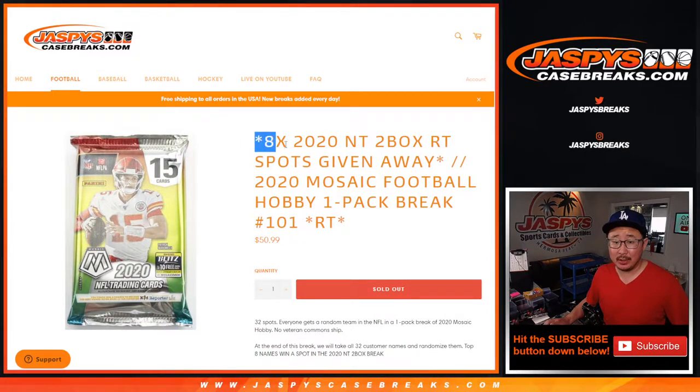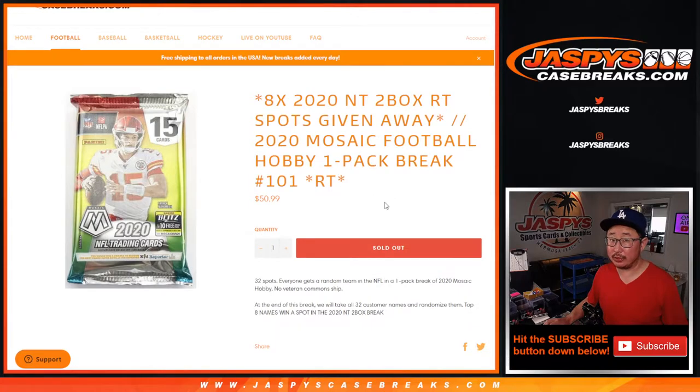At the end of the break, we're giving away eight spots in that 2020 National Treasures football break. That should be a lot of fun. We should be able to do that tonight.